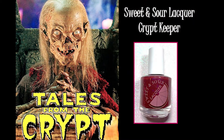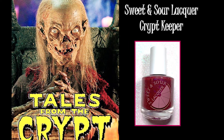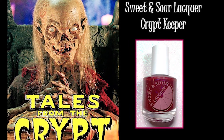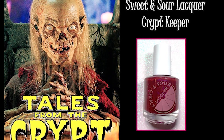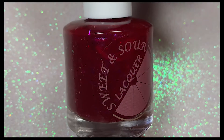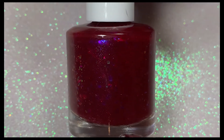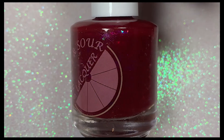The next polish is from Sweet and Sour Lacquer and it's called Crip Keeper, inspired by the host from the hit TV show Tales from the Crypt. I used to love that show. This is a deep red burgundy crelly filled with blue Aurora shimmer and iridescent flakies. It's really pretty.